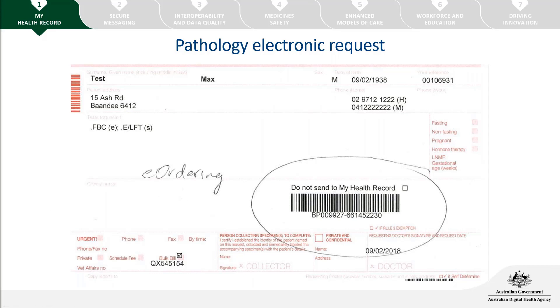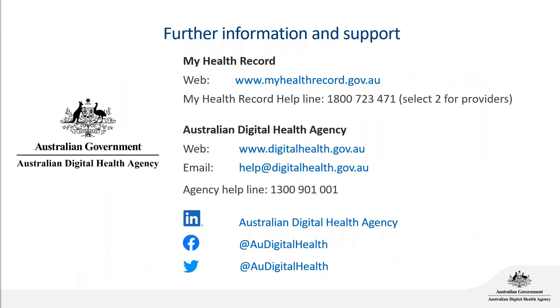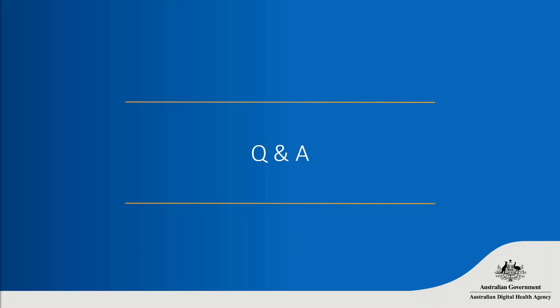Now let's take some questions on electronic prescriptions or e-requesting. Regarding the nursing home scripts backdating question, a comment came through that some software doesn't enable backdating. In that case, it might be a process for the pharmacy to mark it off differently, though the exact process is unclear. Regarding the pharmacy database question: pharmacy certificates are valid for around two to five years, so expiry is not a frequent concern. Rather than maintaining a federated list, the recommendation is to have an open line of communication with local pharmacies — they can contact your practice if anything changes.